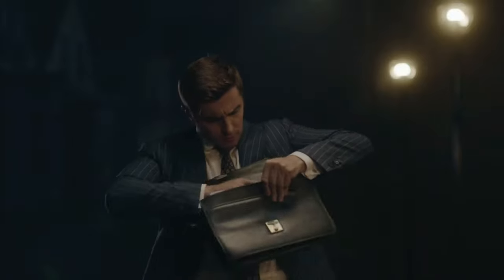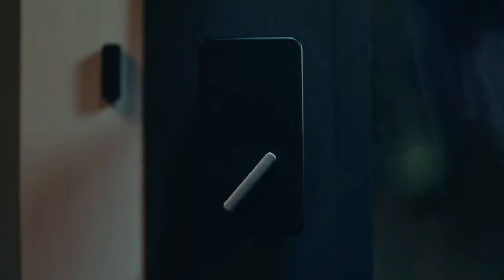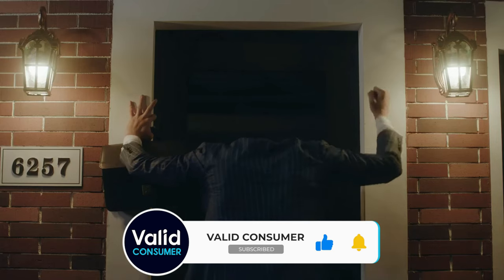Thanks for watching, and that's all for this video. If you like this video and it helps you in any way, please give this video a like, and if you don't want to miss out on any future videos, subscribe to the channel. Hope to see you in the next video — till next time, see you guys later.